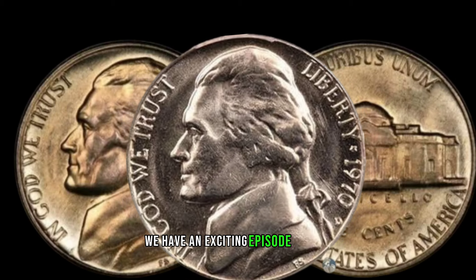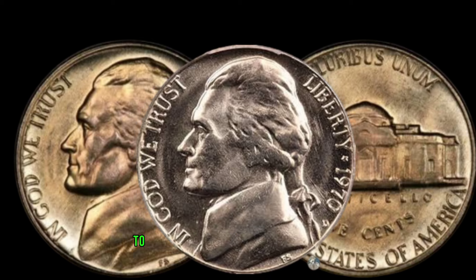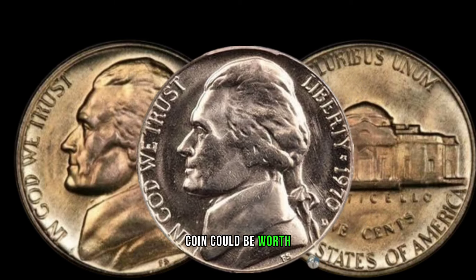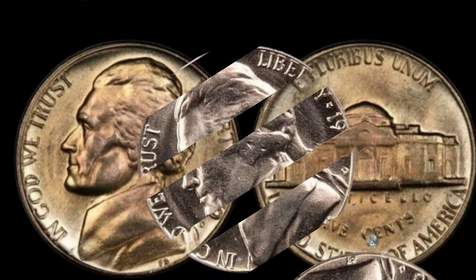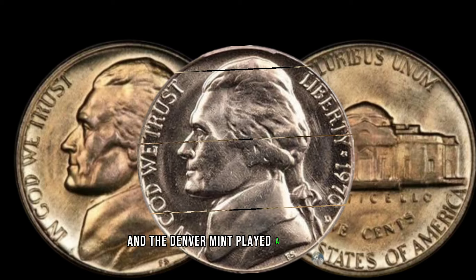We have an exciting episode for you as we delve into the world of numismatics to explore the 1970 D Jefferson nickel. You won't believe how much this seemingly ordinary coin could be worth. First things first, let's kick off with a brief history lesson on the 1970 D Jefferson nickel. It was a pivotal year for coin production, and the Denver Mint played a crucial role.